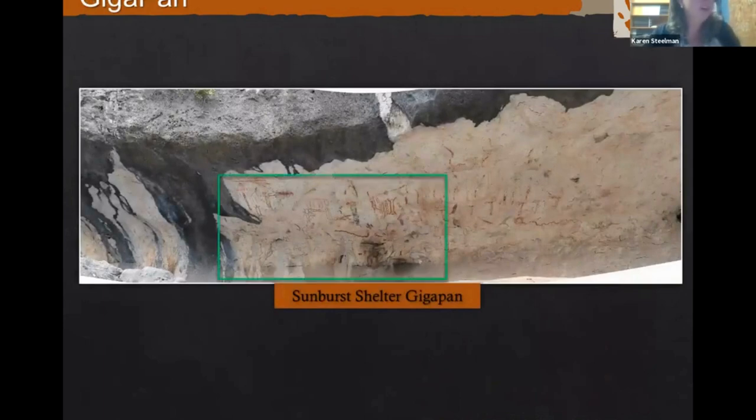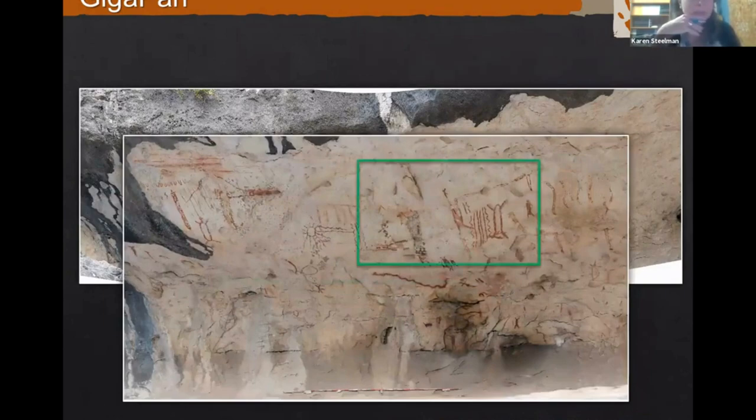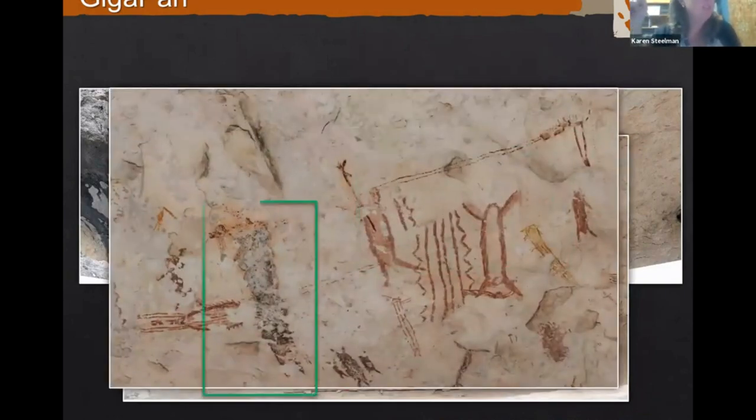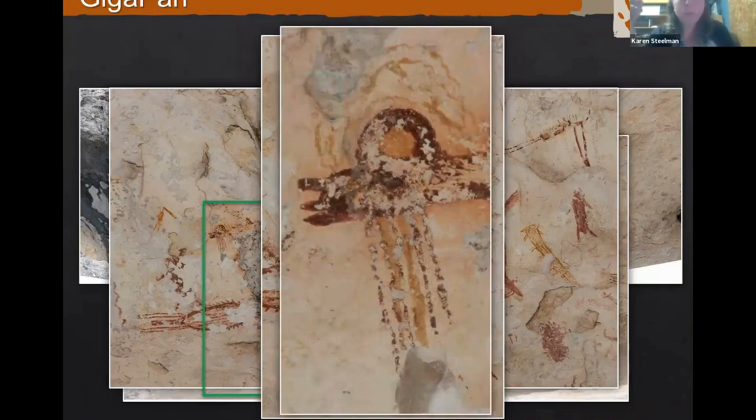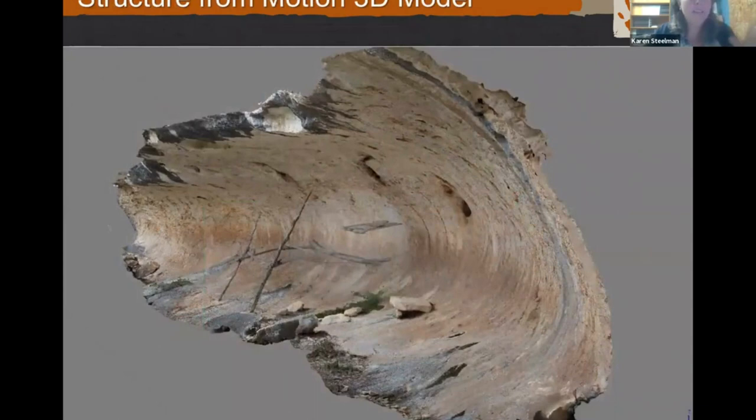These GigaPans are mostly publicly available on the GigaPan website — just search GigaPan and Shumla, or find links on our website. You can zoom in and see individual brushstrokes. This allowed us to create digital maps of the panels we want to study for the Hearthstone project, so we can determine what research we want to do. Here's a 3D model from Quintero Shelter on the Devil's River State Natural Area — it has a historic wooden structure and rock art on the wall. You can move it around in space and even do measurements on figures.